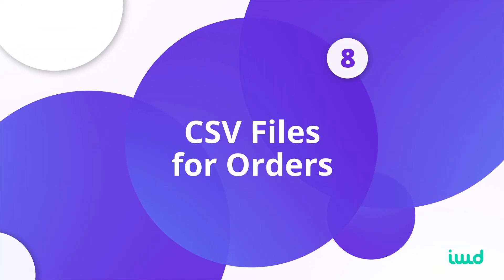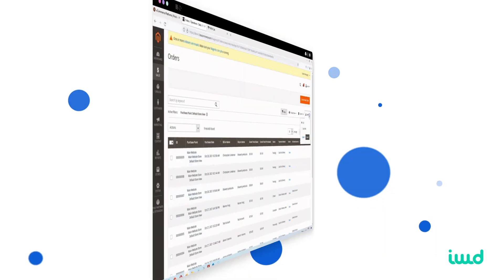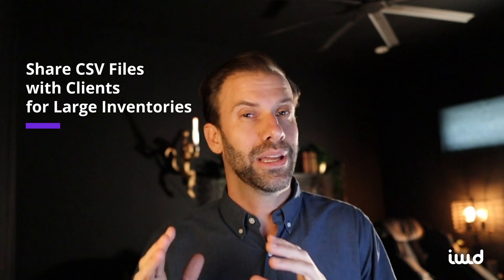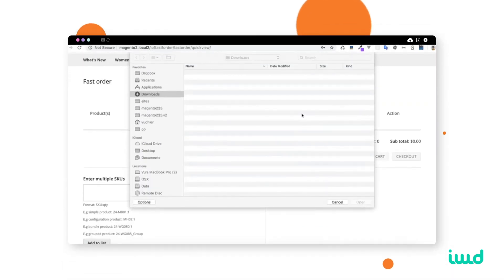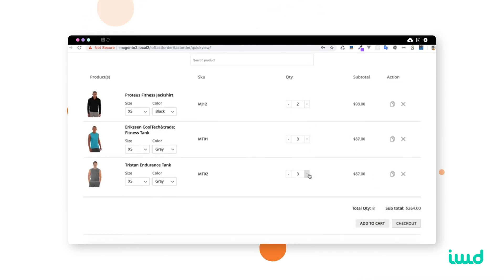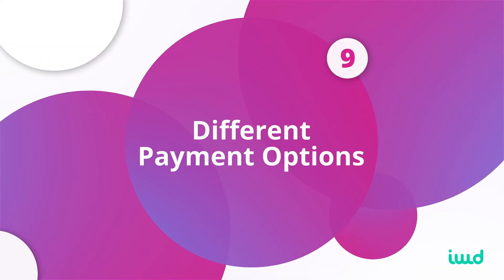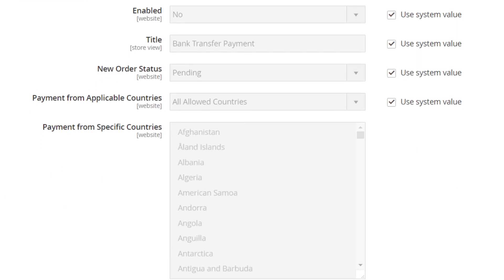The eighth major benefit of Adobe Commerce is it allows you to place orders using CSV files. Larger companies that may have thousands of line items can push a CSV file right to your system, and it can even be automated from another tool — say you're low in stock on a hundred different items with various quantities — that order automatically goes into your system. The ninth major feature is the ability to set up different payment methods for different groups, such as net 30 for wholesalers, and this can even be set per country through Magento Commerce out of the box.